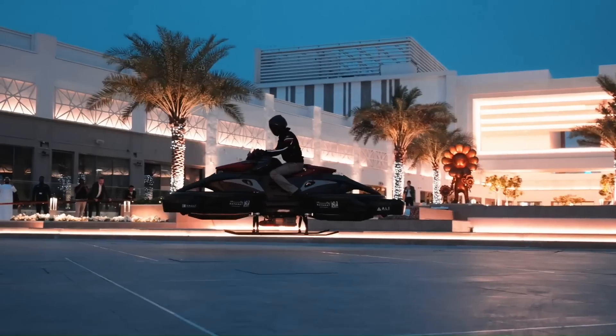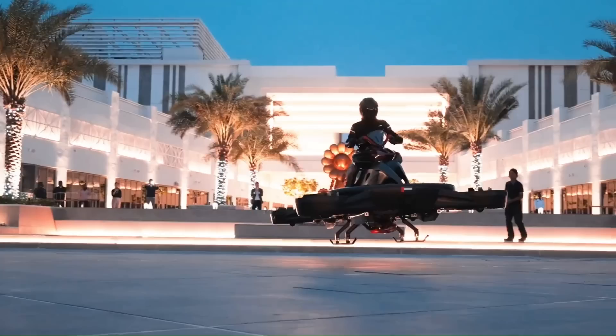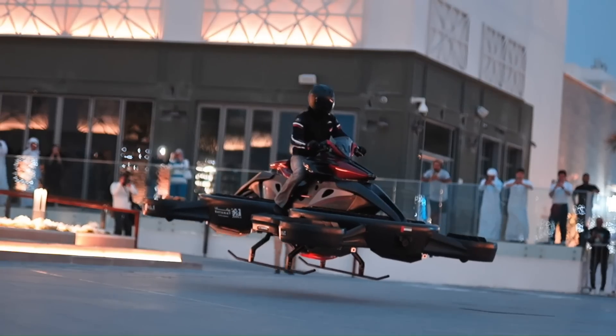The flying motorbike is powered by a Kawasaki racing engine with 230 horsepower, assisted by four electric motors. The motorcycle reaches a maximum flight altitude of 20 meters.